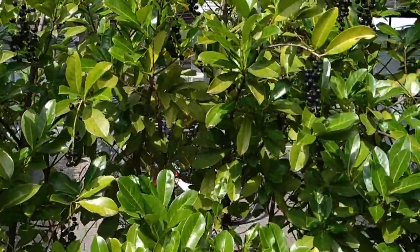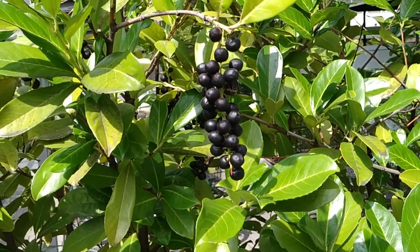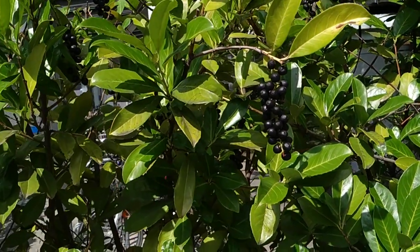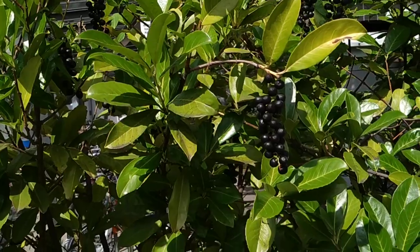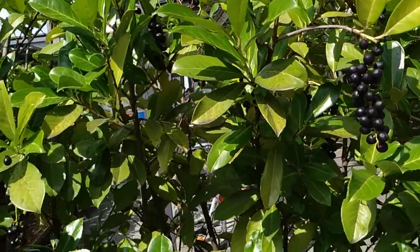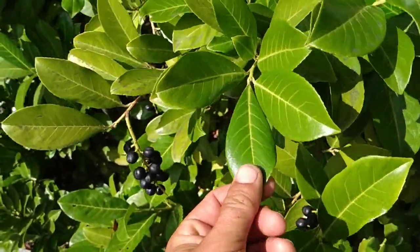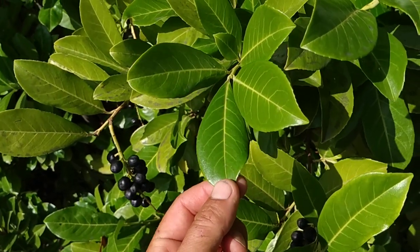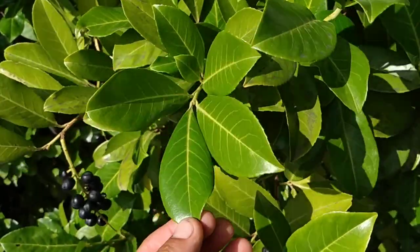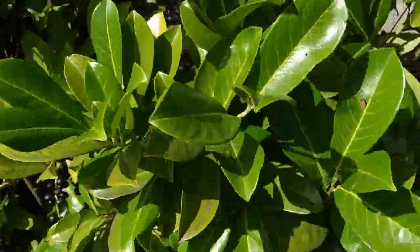This is the laurel cherry, which is also commonly known as the cherry laurel - but that name is wrong. It's definitely a cherry, not a laurel. It's a Prunus species, Prunus laurocerasus, with leaves which resemble laurel leaves. It's in the Rosaceae. If it were a laurel, it would be the genus Laurus in the Lauraceae. So it's the laurel cherry, not the cherry laurel.